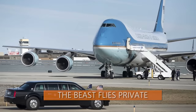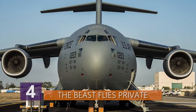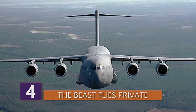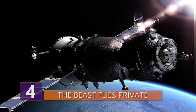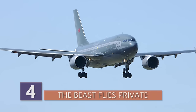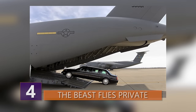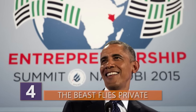Number 4: The Beast Flies Private. The Secret Service makes use of a C-17 Globemaster transport aircraft to haul the Beast, as well as a second limo and a heavily armored Chevrolet Suburban communications vehicle, to wherever the president might be traveling. The Suburban is nicknamed Roadrunner, and it's said to be a rolling communications office directly linked to a military satellite — hence the SATCOM dome on its roof. In August 2015, when President Obama went to Nairobi, Kenya, US cargo planes flew as many as 60 vehicles into Kenya for the presidential visit, including the Beast. Obama was there to attend the annual Global Entrepreneurship Summit, which was marked by the US Embassy as a possible target for terrorists.